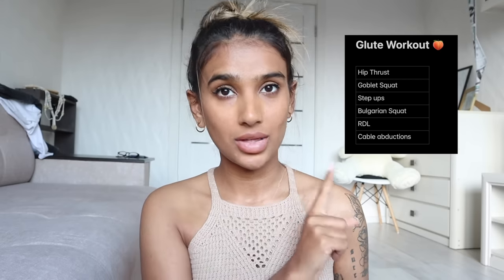Progressive overload is really important. If you stick to the same weight for months, your muscles get used to it and you won't see results. Start with a lighter, challenging weight, and move up every few weeks. My glute workout is shown on screen — you can screenshot it. These are all the exercises you need, based on research and science.